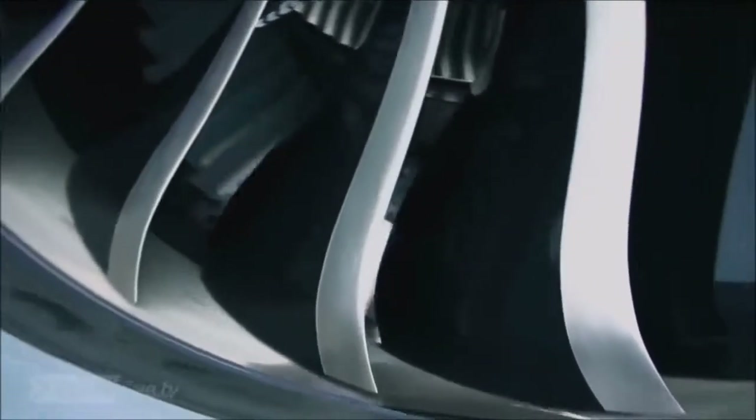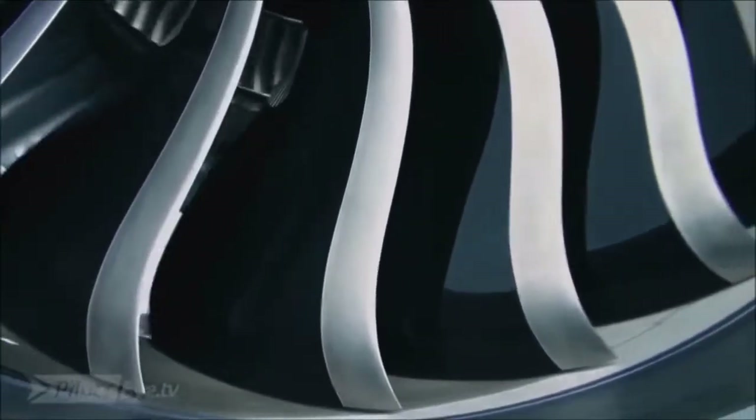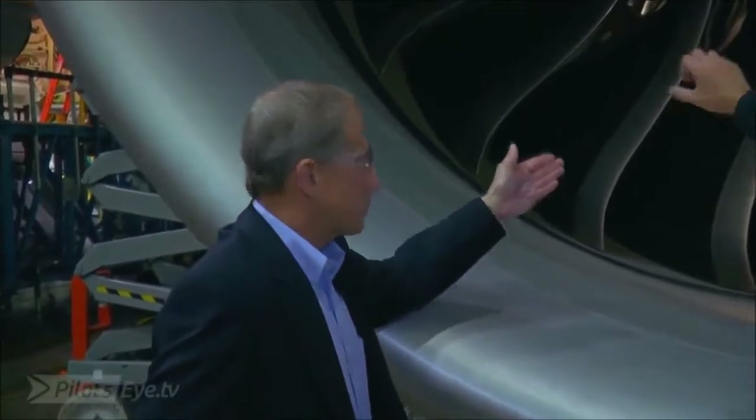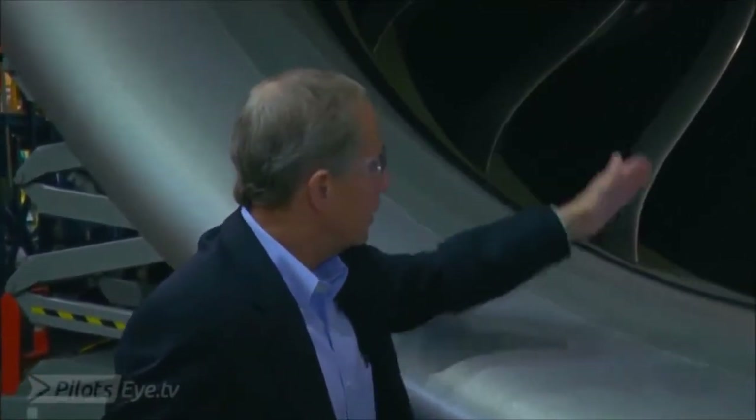You'll also notice that they're black. Those black areas are made out of composite material — very strong. So this is not steel. It's carbon composite. The leading edges, as you can see, are aluminum alloy.